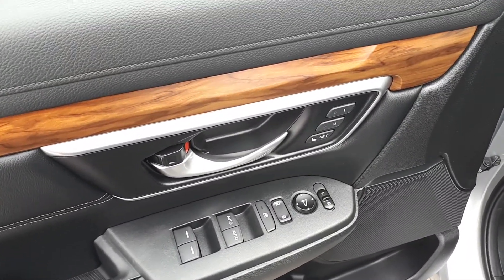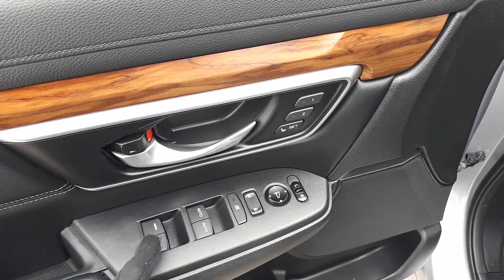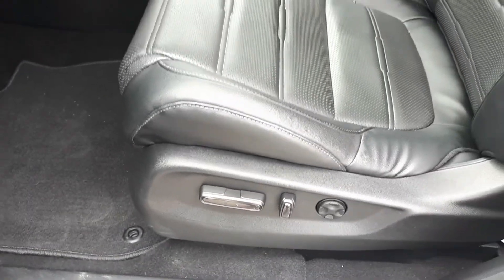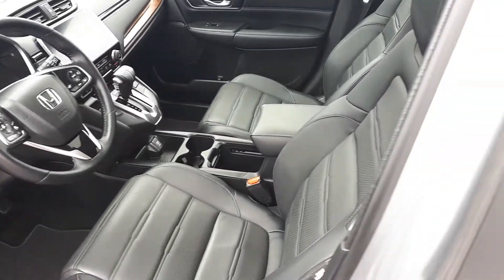Starting with the driver's side door, this vehicle has memory seat functions for two different drivers, power mirrors, locks, and windows with automatic front windows. There's also power seating and lumbar support, full leather interior, and space for up to five passengers plus a sunroof up top.